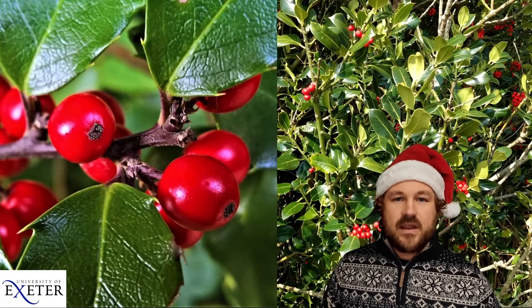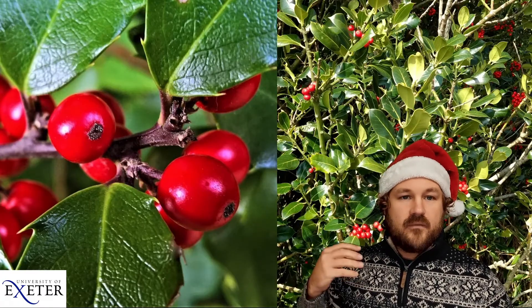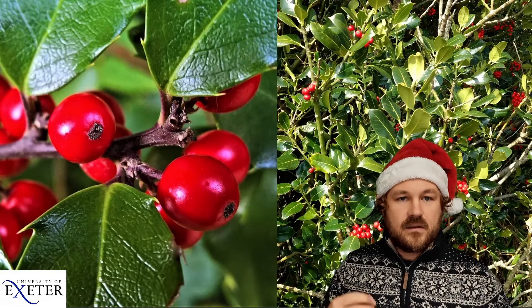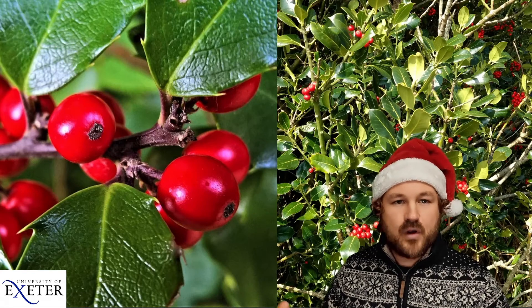But this red colouration is not to look nice for us at Christmas — this red colour is actually to attract birds to eat the berries. The idea is the bird eats the berries, and when the berry seeds eventually get pooed out, the bird will have flown far away, so the seed can grow a long way from where the original tree was. This helps spread holly trees all around.